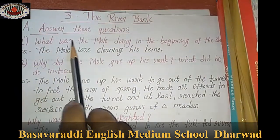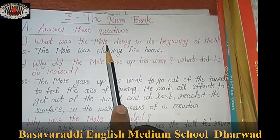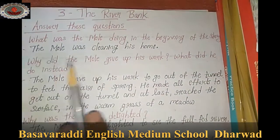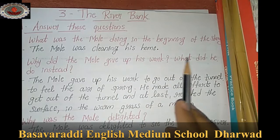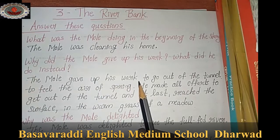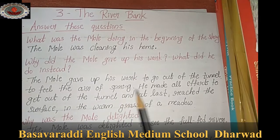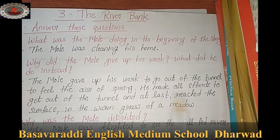First question: What was the mole doing in the beginning of the story? The mole was cleaning his home. He felt the air of spring in the tunnel, made all efforts to get out of the tunnel, and at last reached the surface in the warm grass of the meadow.